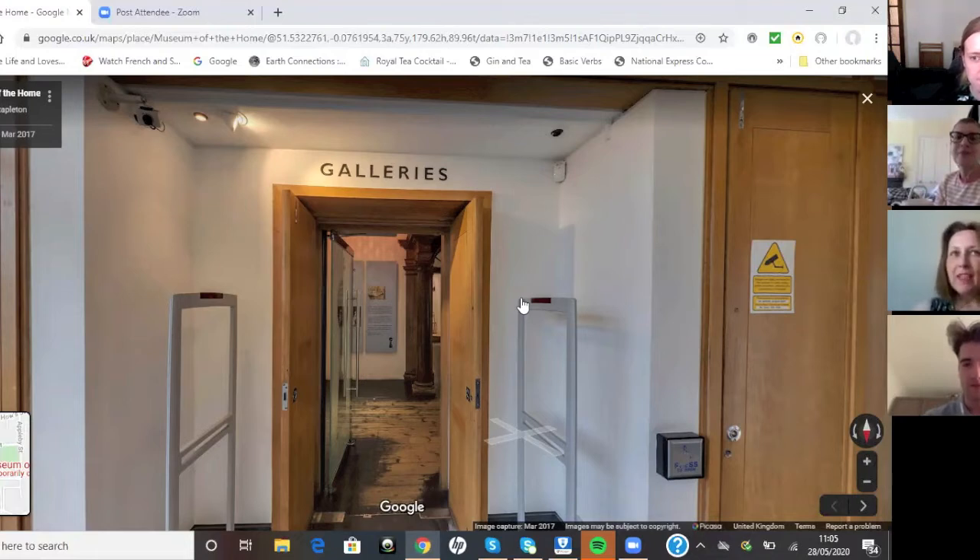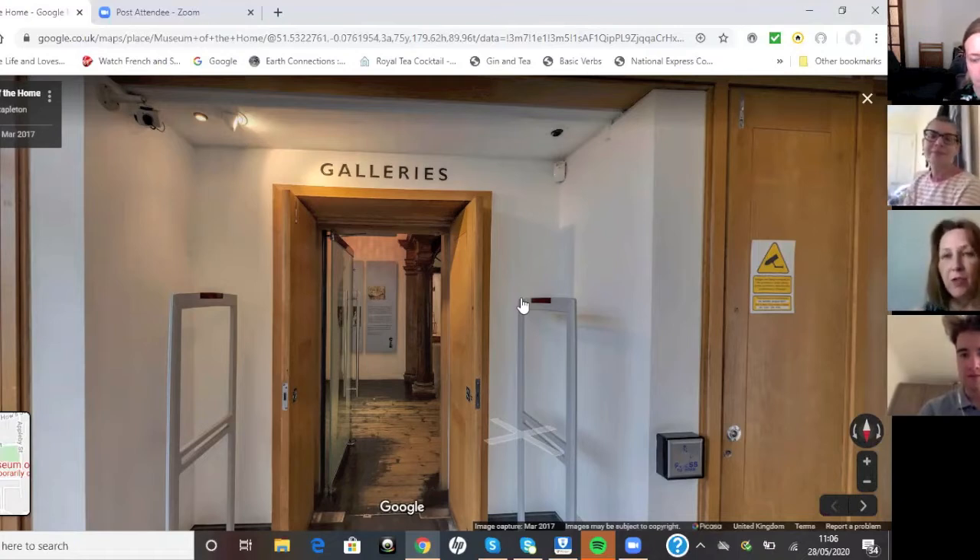Just a quick background before we walk through: these are old almshouses, built by Sir Robert Geffrye in 1714. He was twice Lord Mayor of London, and when he died he left a legacy — as was the custom for gentlemen of that stature — to have almshouses built in his name for the elderly poor. The museum closed as an almshouse at the beginning of the 1900s because it got too dangerous in the area of Shoreditch.